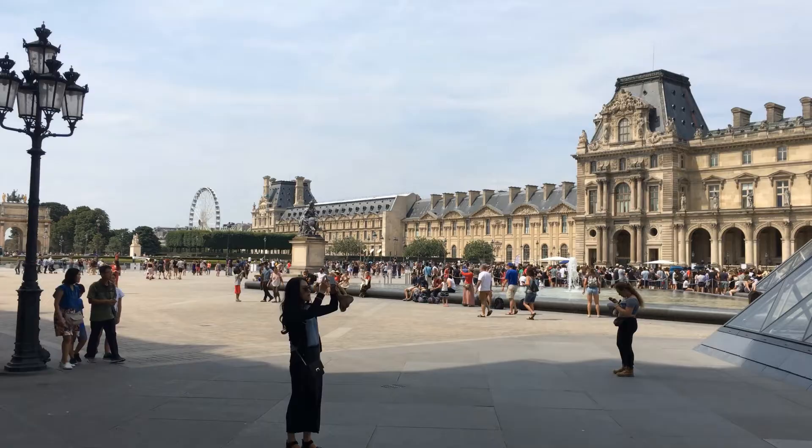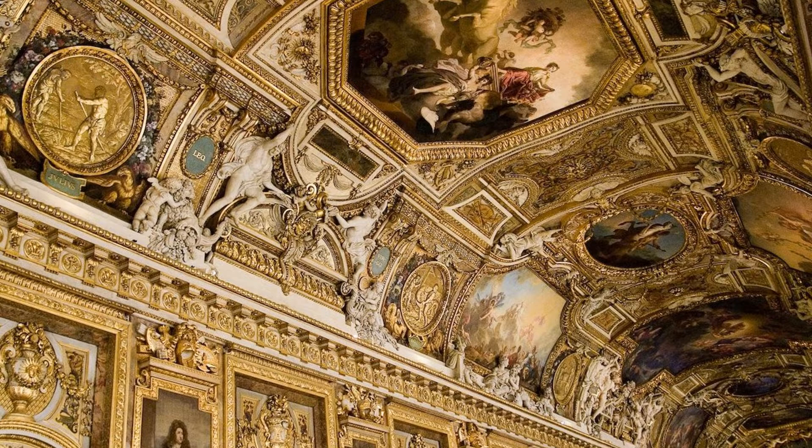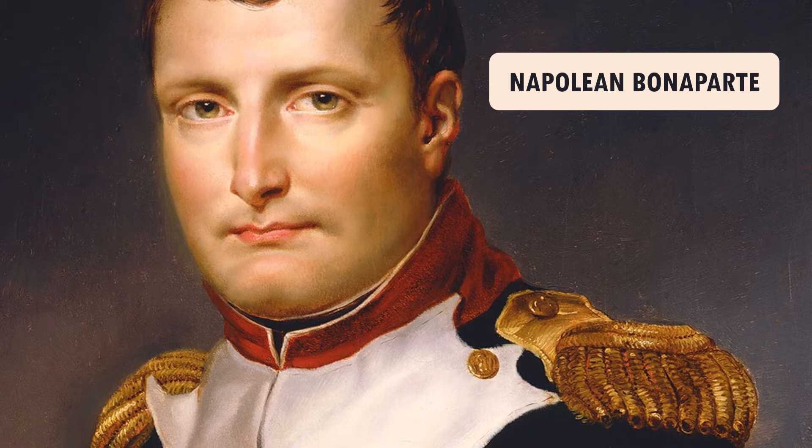With over 8 million visitors each year, the Louvre Museum in Paris is one of the most visited in the world. The collections of the Louvre originated in the acquisitions of paintings and other artworks by the monarchs of the House of France. Artworks pillaged during Napoleon's empire were also added to the collection.